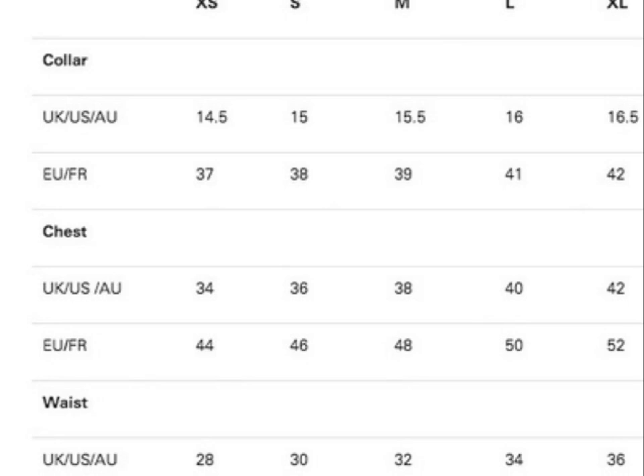Let's move on to an extra large size shirt. If it's an extra large size shirt, that's going to be 16.5 in UK or 42 in Europe. As for the chest, 42 in UK and 52 in Europe. Waist, 36 in UK and 52 in Europe.